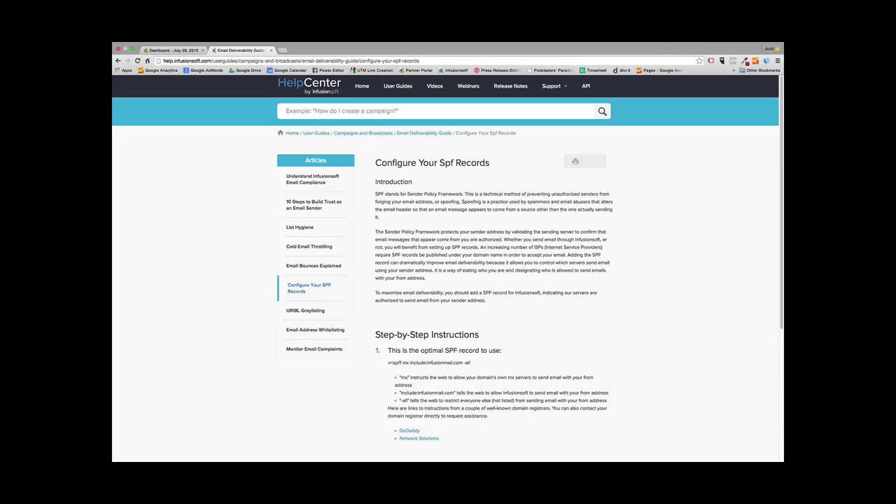If you set your SPF record with your hosting account, you're telling your hosting account that you can trust Infusionsoft sending emails from your website domain. You're basically telling your hosting account that it's okay that Infusionsoft sends emails on your behalf, appearing as if they are you. Anytime emails go from Infusionsoft, it does say 'delivered on behalf of Infusionsoft,' so you need to configure SPF records to authorize that.